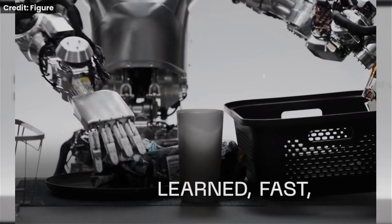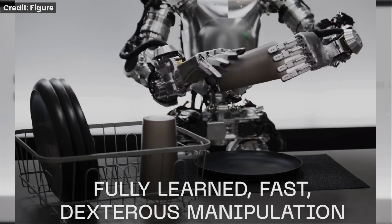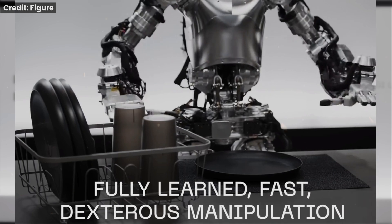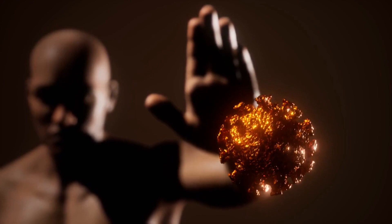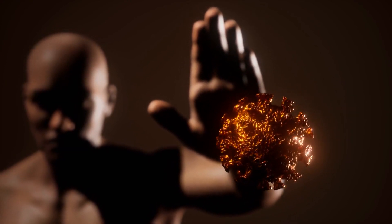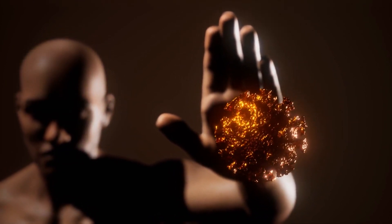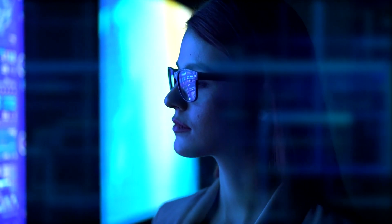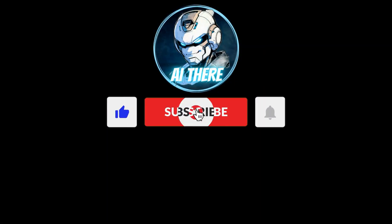Figure Zero One is a fascinating example of how AI and robotics are converging to create a new generation of machines. Whether it marks the dawn of true AGI or simply a stepping stone, the future is filled with both promise and peril. It's up to us to navigate this uncharted territory with wisdom, caution, and a sense of responsibility for the world we create. The future of AI is unfolding before our eyes.